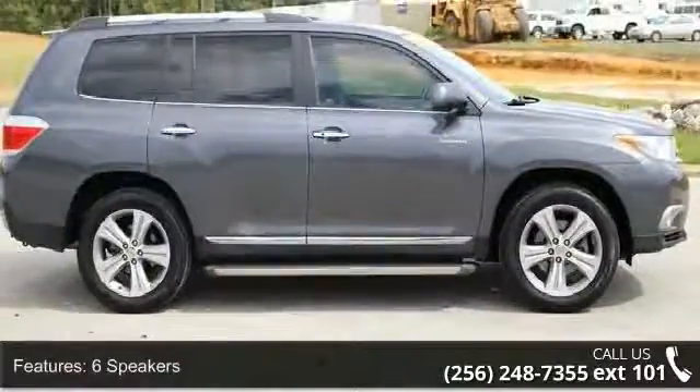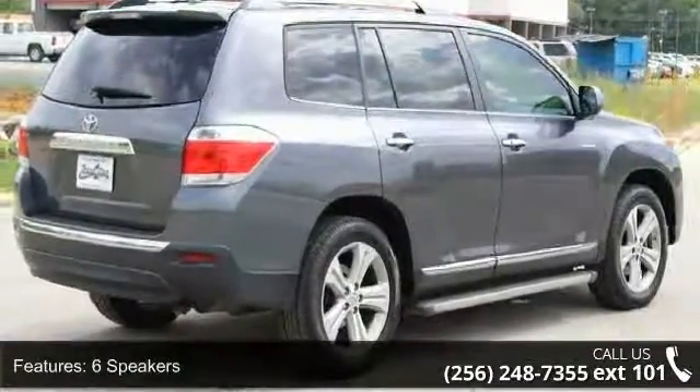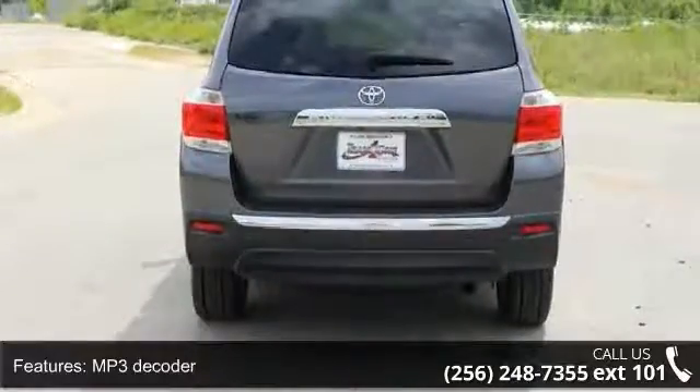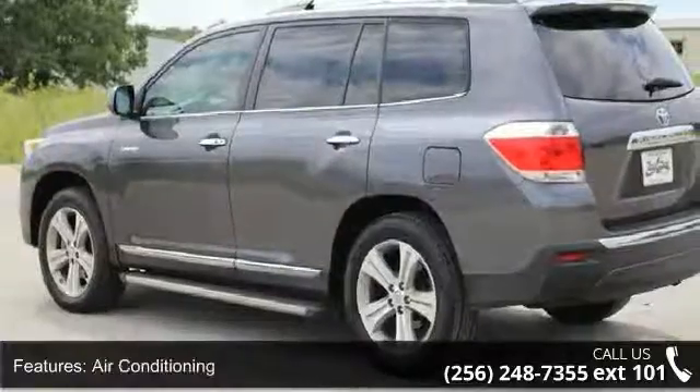This vehicle's top features include 6 speakers, MP3 decoder, radio data system, air conditioning, automatic temperature control, rear air conditioning, rear window defroster, power driver seat, power steering, and power windows.